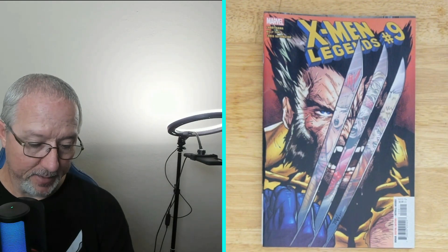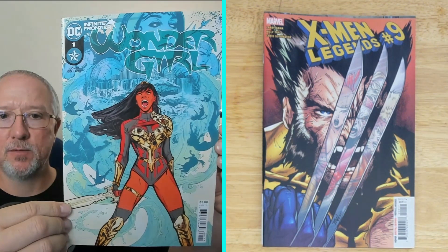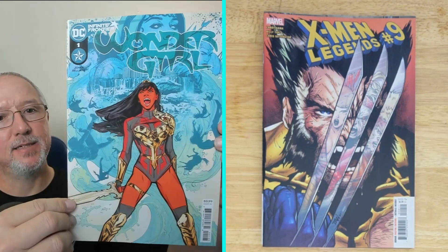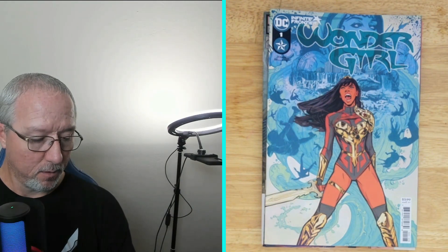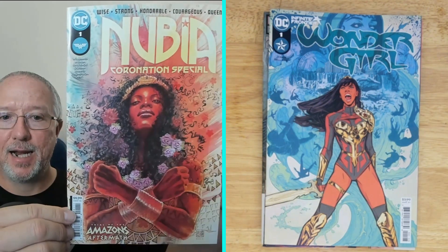Next we have Wonder Girl: Infinite Frontier from DC, number one. Got some nice color going on with the background, and then the red from Wonder Girl really pops. Let me know what you think — is Wonder Girl a good series?